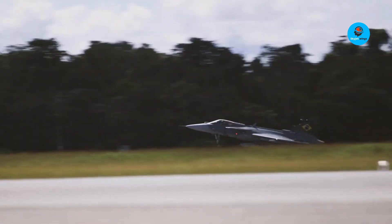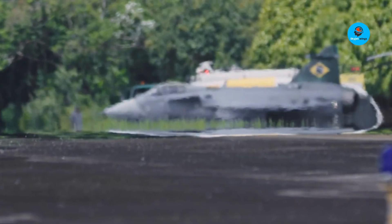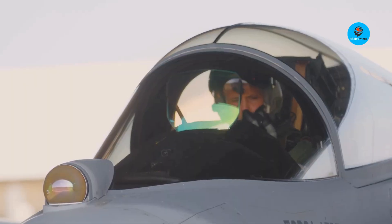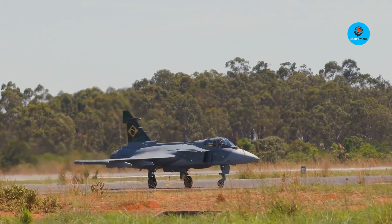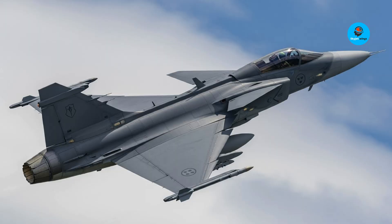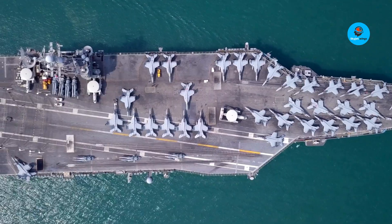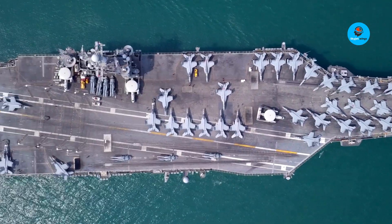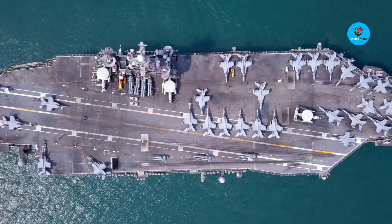The JAS-39 Gripen is a highly capable and cost-effective fighter aircraft with over 300 units produced and operated by multiple countries. The latest model, Gripen E/F, is significantly overhauled and can perform on par with the Lockheed Martin F-35 Lightning II. The Gripen E has a top speed of Mach 2, larger fuel tanks, improved cockpit design, and a wide range of armaments for various missions.